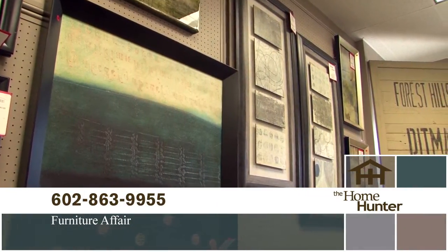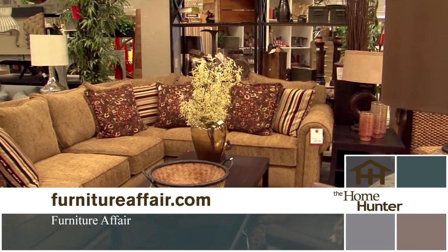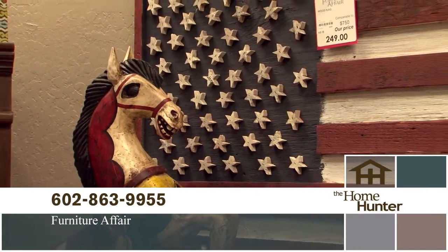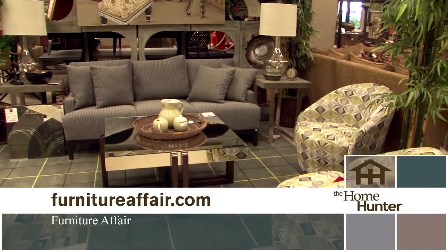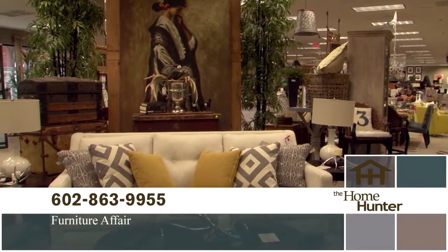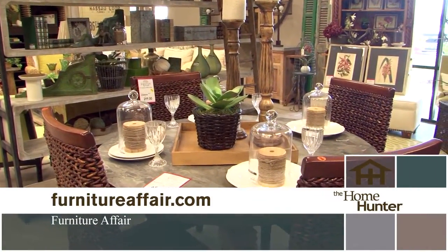Nancy Rhodes returns to discuss Furniture Affair at their new location at 350 East Bell Road, the northwest corner of 7th Street and Bell. They have great merchandise with a lot of models coming in. Items go very fast due to great prices. They are open Thursday 10 to 7, Friday through Monday 10 to 6, and closed Tuesday and Wednesday for total restocking.